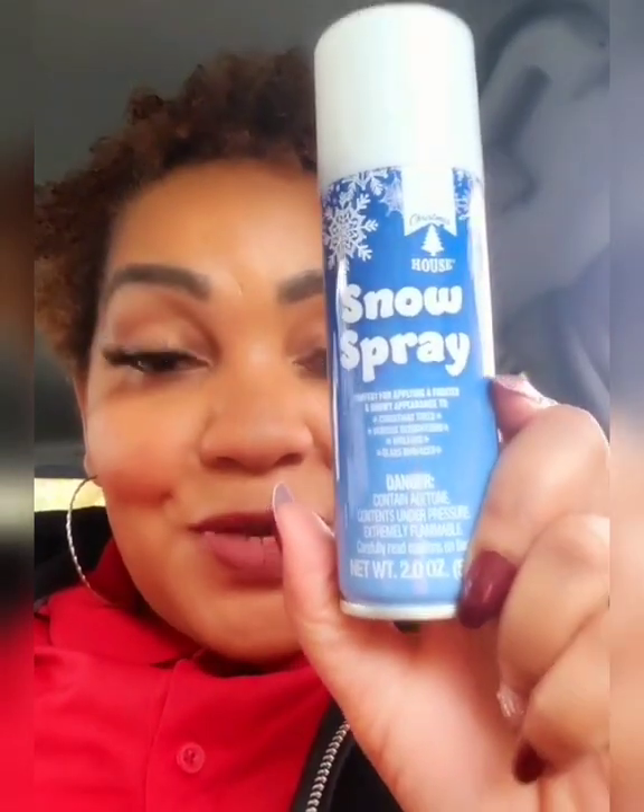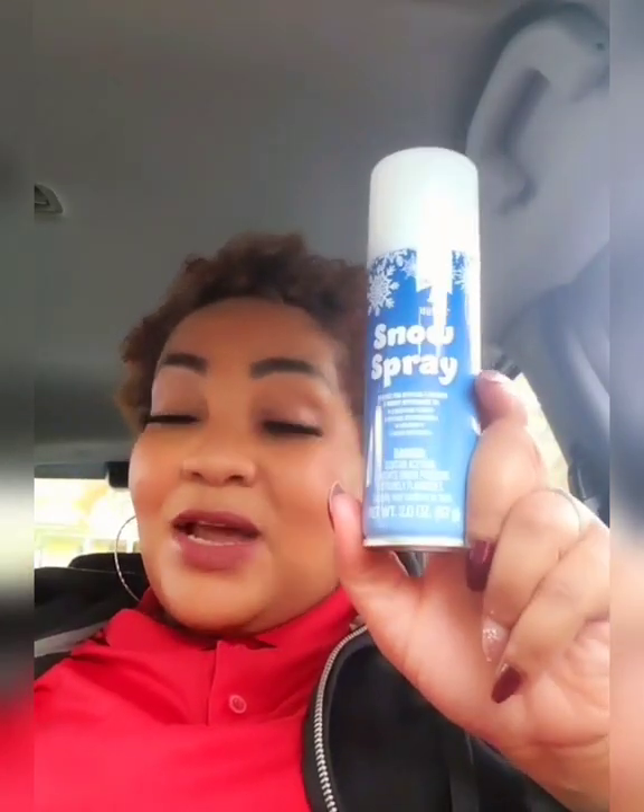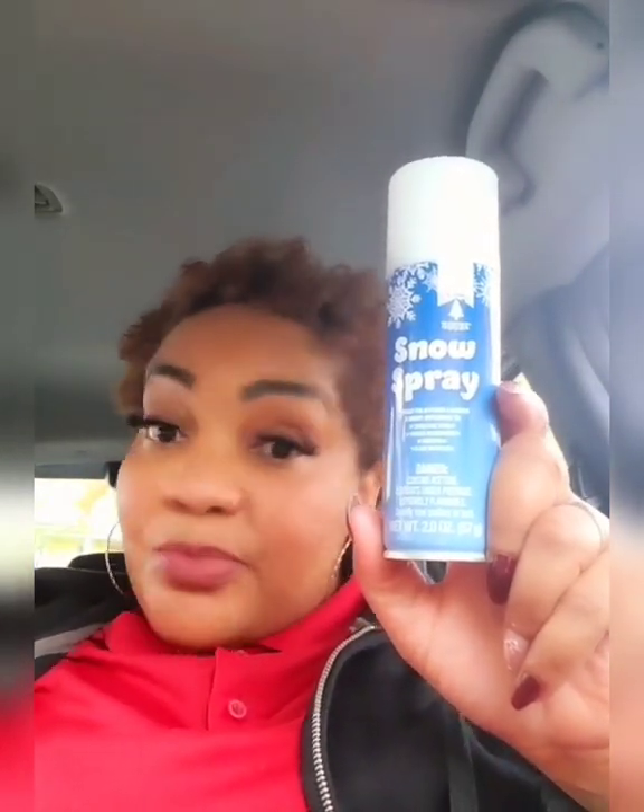Snow spray — are you kidding me?! I have been a Dollar Tree hopper for years and I have never seen snow spray. Let me know in the comments if you have. I only got one can — I don't even know what I'm going to spray, but just in case I want to spray some snow somewhere, I'm prepared.